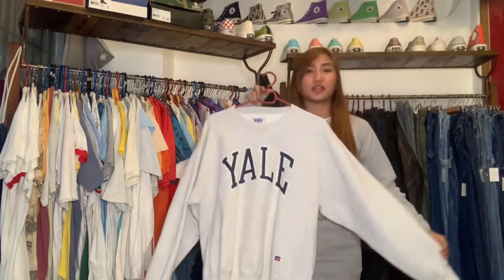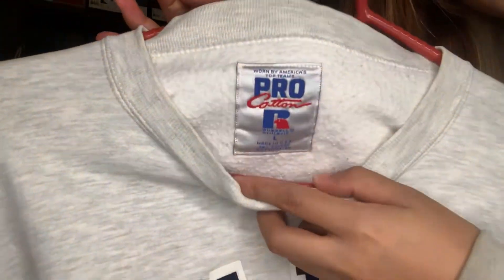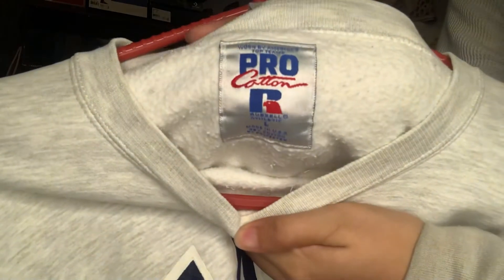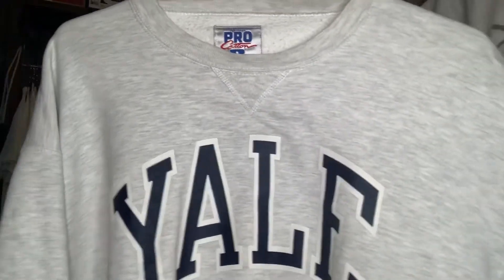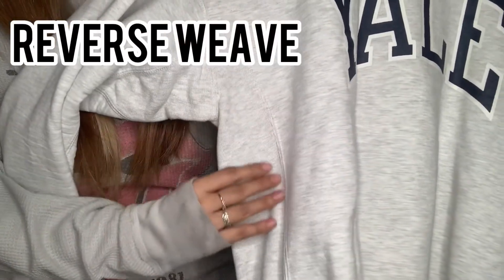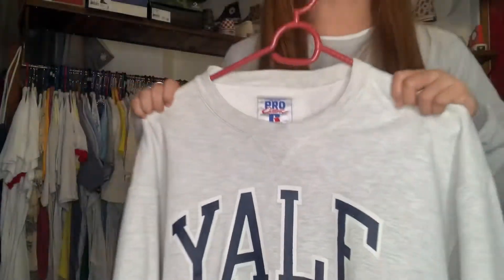Why is this so popular? It's so in-demand in Japan. Yale. Anyway, the tag is Russell Athletic Pro Cotton, large on tag, made in USA. As I've said multiple times on my previous vlogs, Russell is the next Champion. And it is reverse weave. This is in very good condition — only minimal stains, and the color is yellow. This is 1,800 pesos only. That's very cheap for a Yale sweatshirt in very good condition. If this were Champion, it would be very expensive.